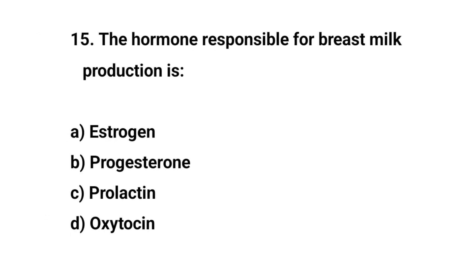Question number fifteen. The hormone responsible for breast milk production is? The right answer is C: Prolactin.